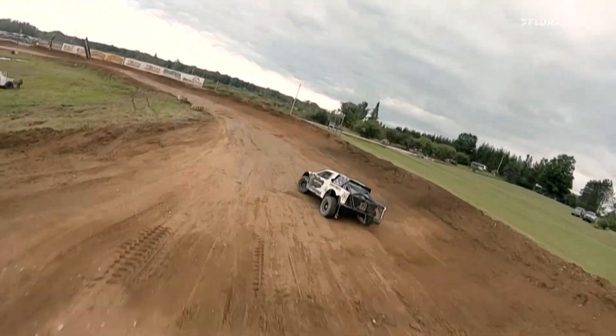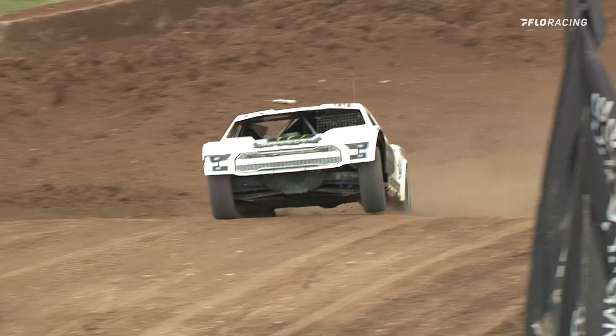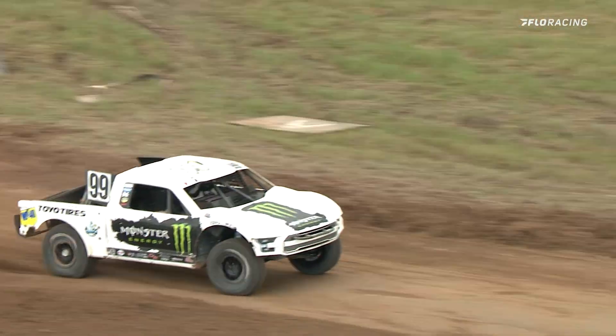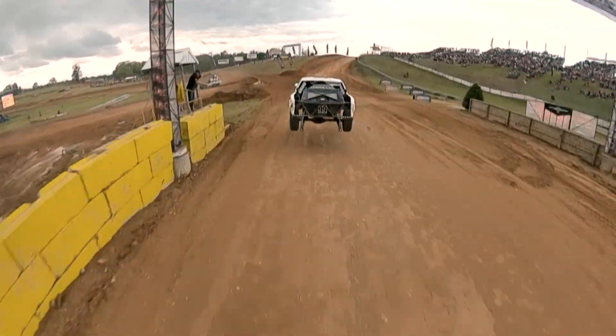Shane from Fairhope, Alabama, making the long tow once again. Kyle LaDuke going to get the job done — look at him. He's one-handed and he's fist-pumping up in the air.